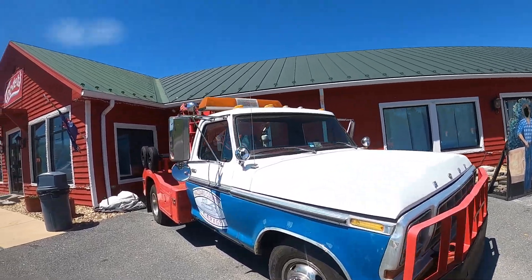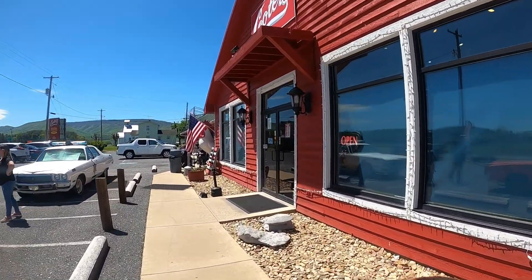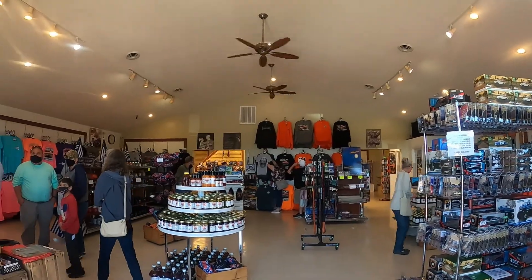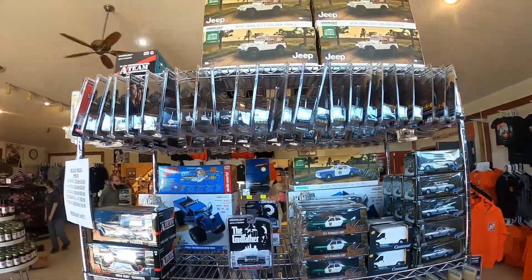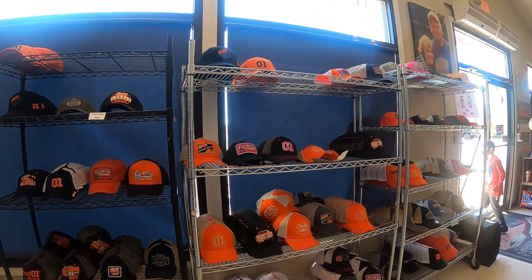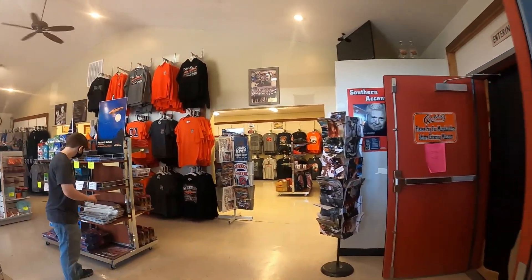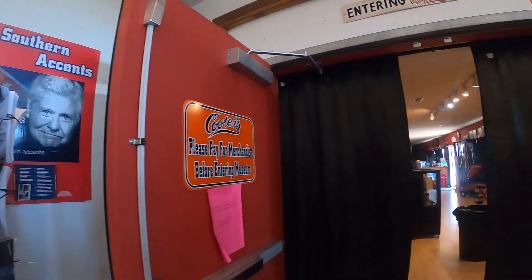Again there's Cooter's truck. We're going to go inside and see what they have — I know they've got a lot of souvenirs you can buy, and sometimes they've got memorabilia from the TV show. We're now in the souvenir shop and museum. They have a lot of cars and Dukes of Hazzard memorabilia. We're going to go ahead and go into the museum and take a look around.